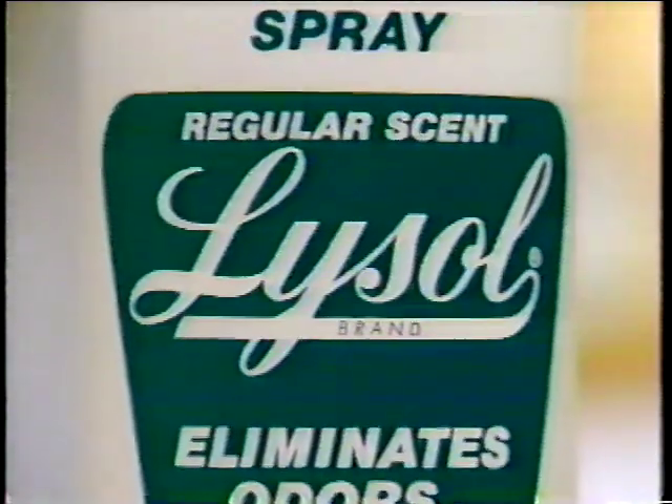There are two ways to get rid of the smelly chair: throw it out or use Lysol spray. Get rid of the garbage can or use Lysol.